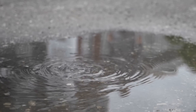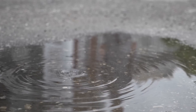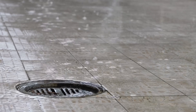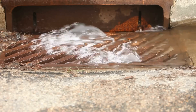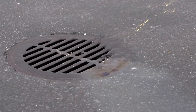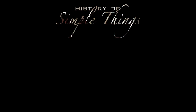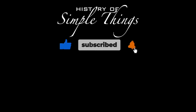So the next time you're out during a rainstorm and see water disappearing down a storm drain, you'll know there's a lot more going on than meets the eye. It's not just a hole in the ground — it's part of a finely tuned system protecting our cities from chaos every time the skies open up. Thank you for watching. If you have suggestions for our next video, feel free to share them in the comments below — we'll be sure to give you an acknowledgement for your contribution. Don't forget to like, subscribe, and stay tuned for more stories woven through the smallest details.